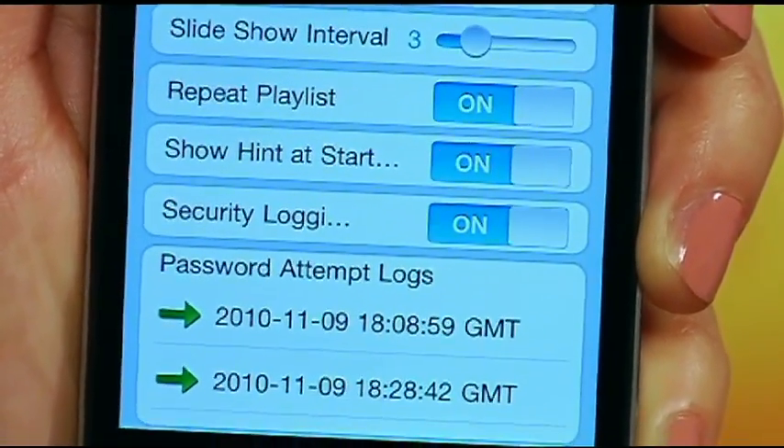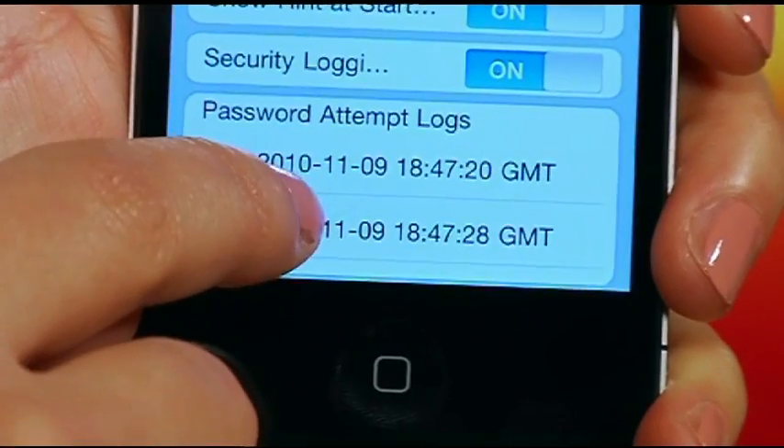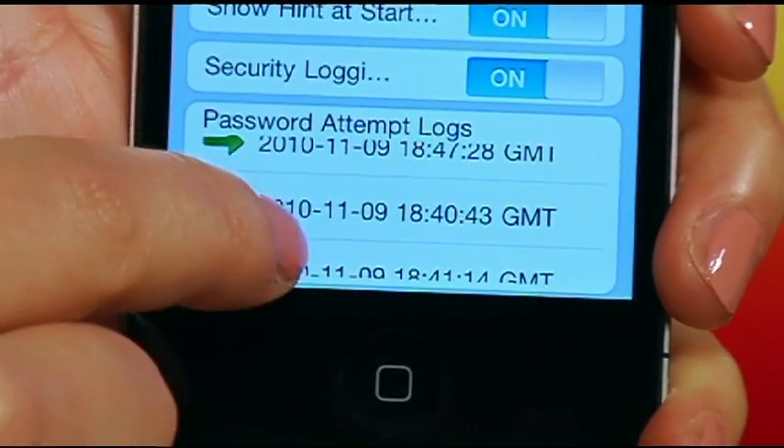If you look here at the bottom, it allows you to view a hack attempt monitoring log, which shows you how many login attempts have been made on your phone and whether those attempts were successful or not.